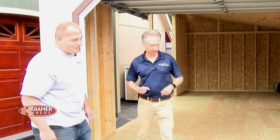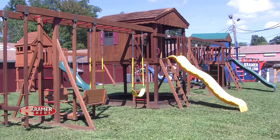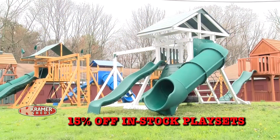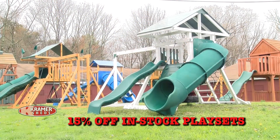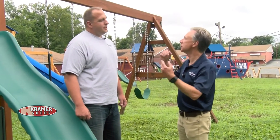Right now there's about a month or so left before kids go back to school, and they still have all fall to enjoy a play set. Right now we're offering 15% off all our in-stock play sets. And if you happen to have a shed on your property and want to upgrade, you can also do that.